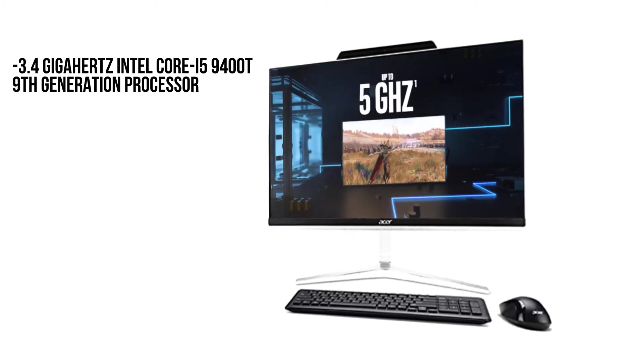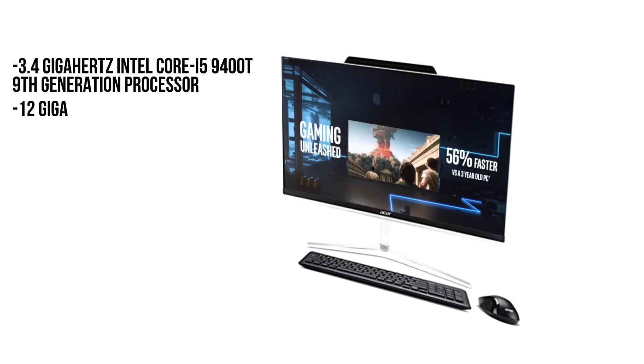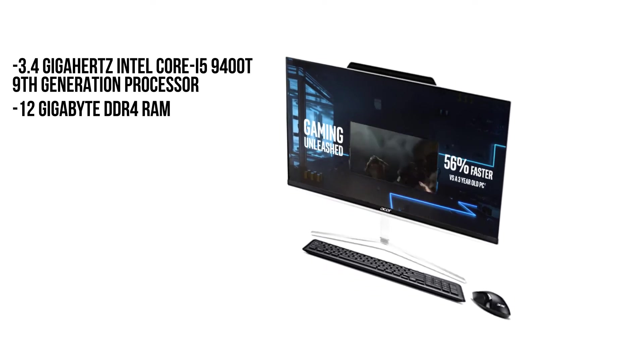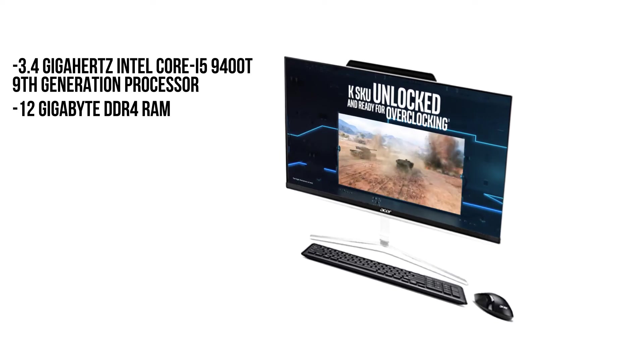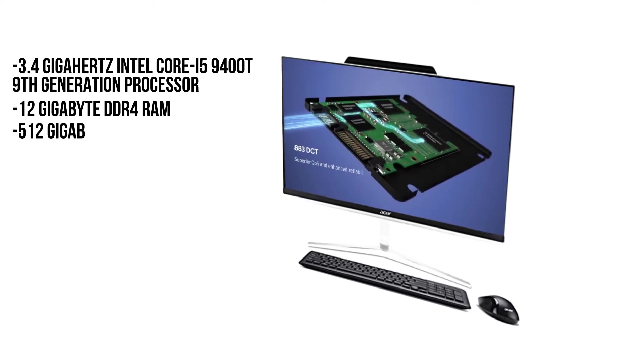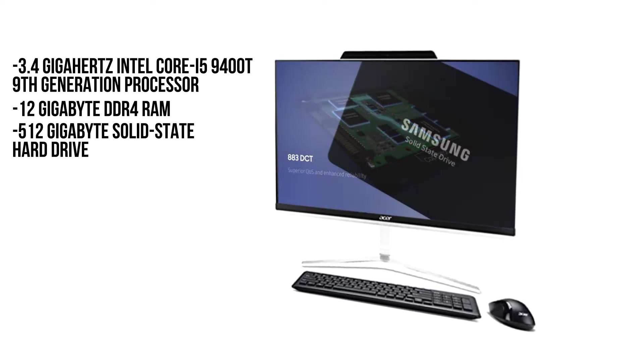In addition to a powerful processor, the Aspire Z24 AIO has 12GB DDR4 RAM to secure enough memory for efficient command processing. The product comes with a 512GB solid-state hard drive that provides fast access to stored files.